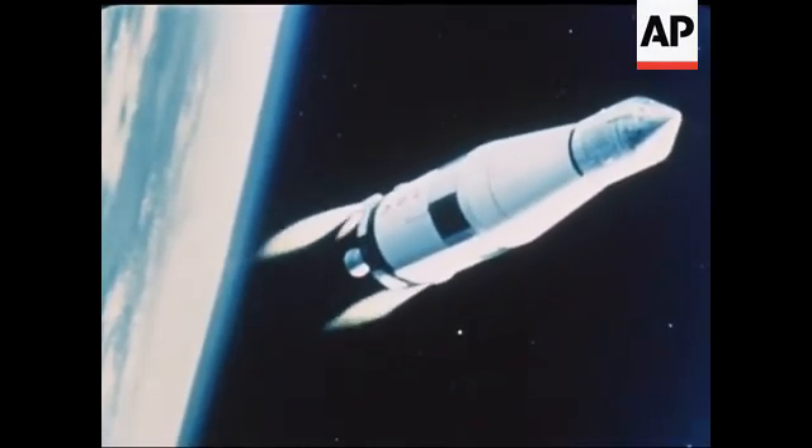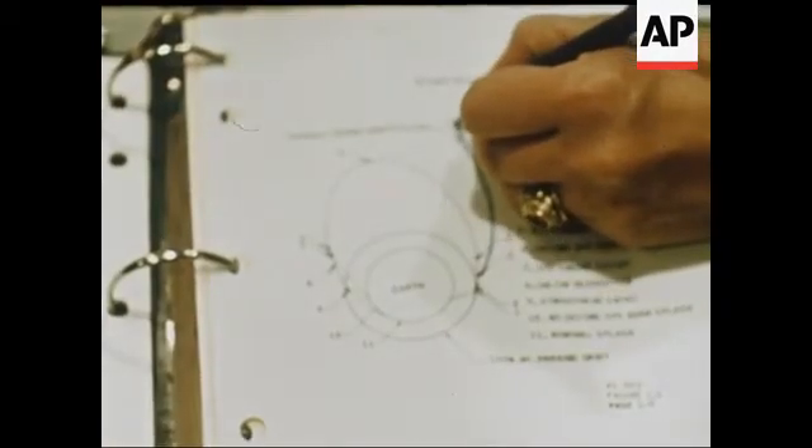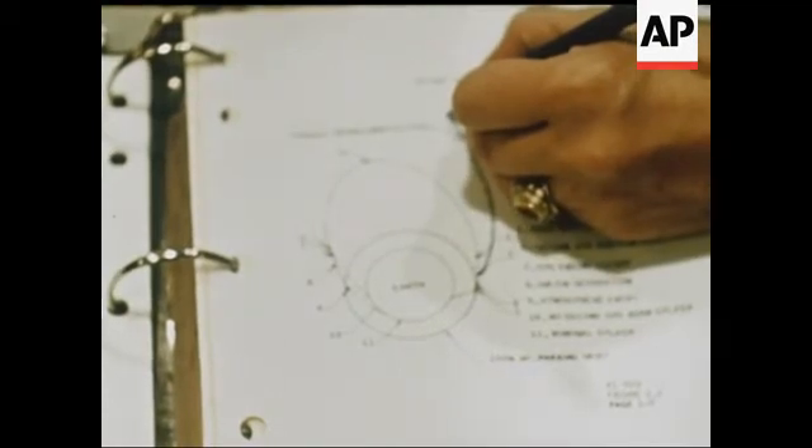The engine will ignite and start the stage toward a planned apogee, or high point, of close to 279,000 miles from the surface of the Earth.